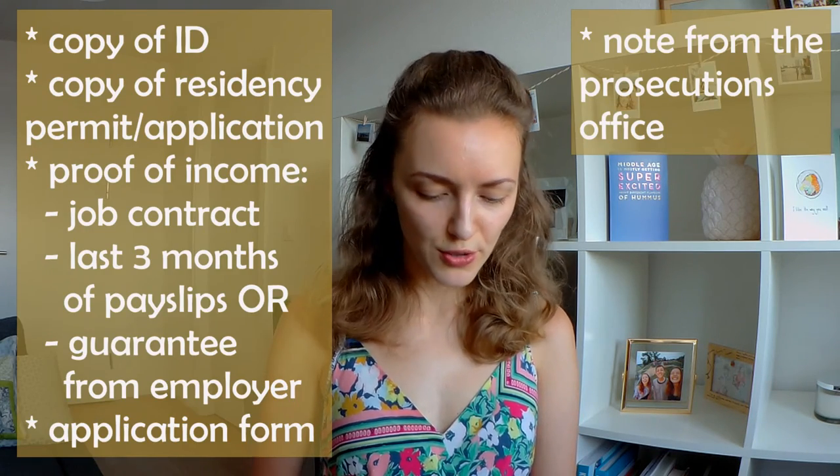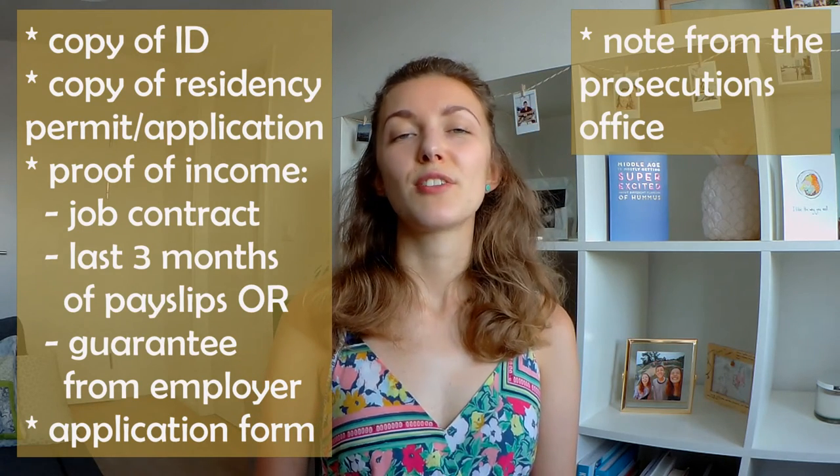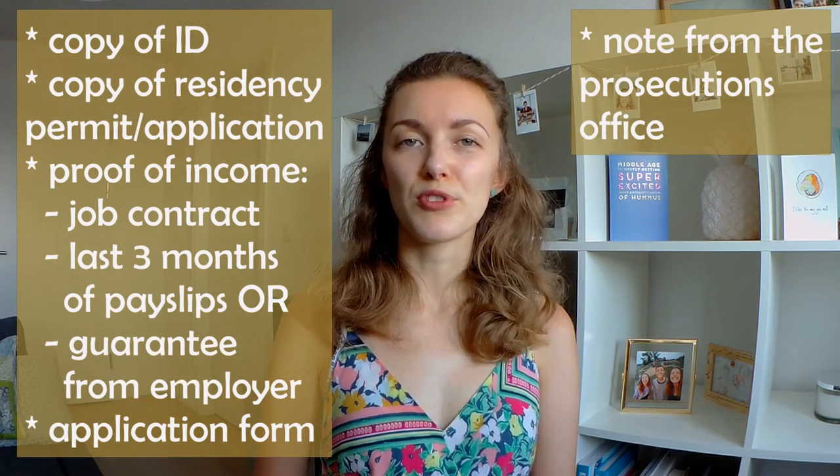The next document you'll be asked to provide is a note from a prosecution office stating that you have no debts and no legal prosecutions. The interesting thing is that if you've just moved to Switzerland, you won't be able to obtain this document either. You'll just have to tell the letting agency that you've just moved and can't get this document, and normally they'll say that's fine and you won't need to provide it.